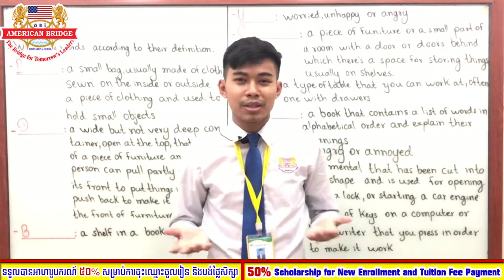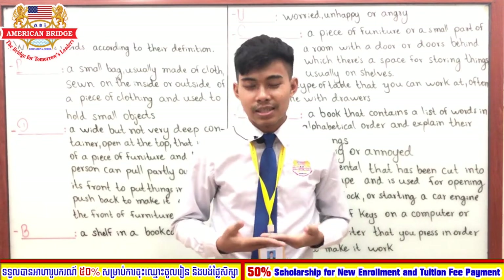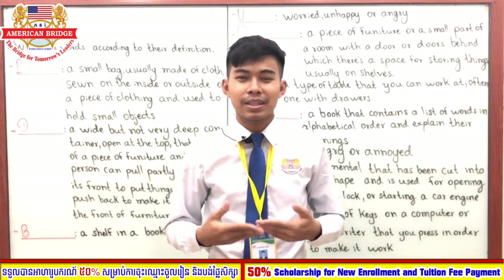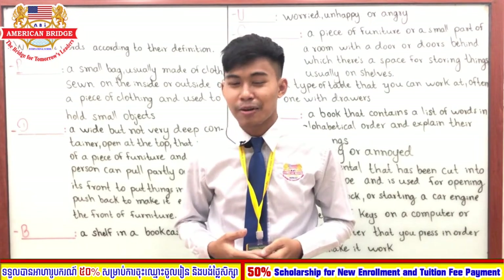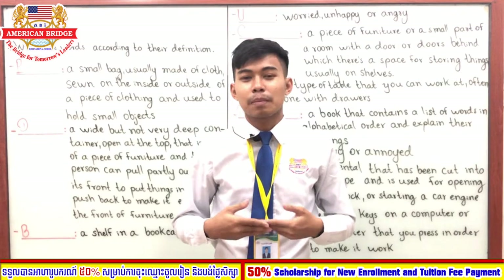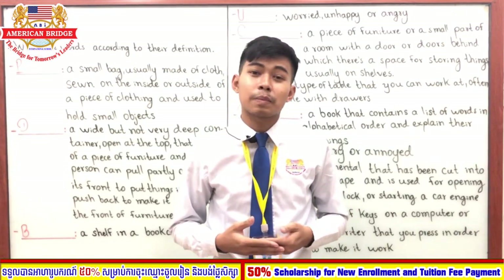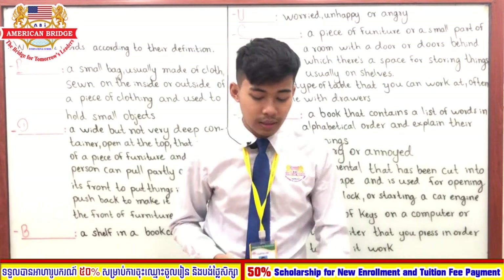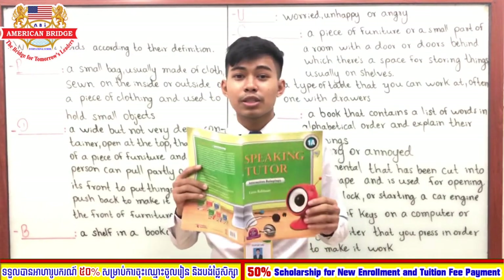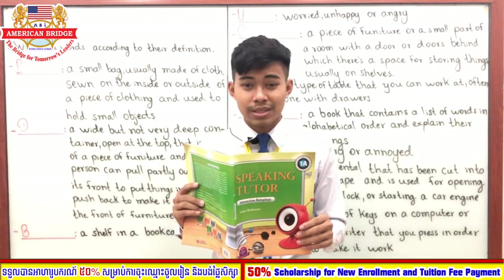Hello everyone, welcome back to our online class. Can you tell me what did you learn yesterday? So yesterday we learned about simple present in the book called 'Writing Right 1.' But today, according to our schedule, we are going to learn a book called 'Speaking Tutor 1A.'